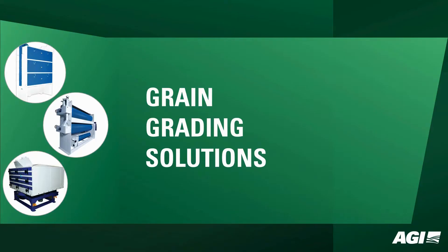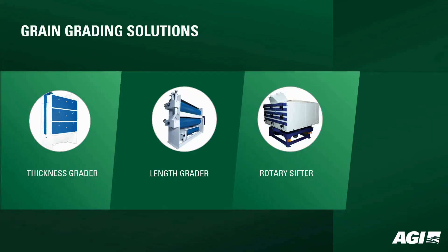AGI Miltek Grain Grading Solutions. Let's dive into our lineup: the AGI Miltek Thickness Grader, Length Grader, and Rotary Sifter. These machines play a crucial role, setting new standards in precision for grain processing and ensuring top-notch quality and uniformity.